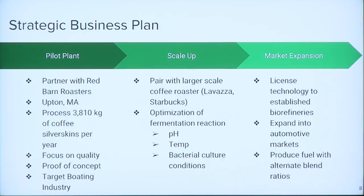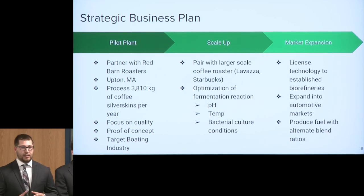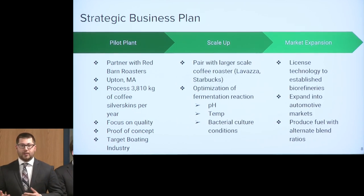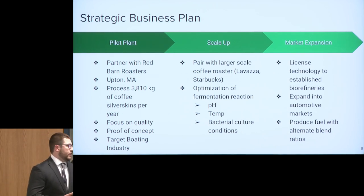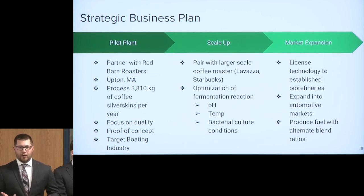As a company, these are the steps we plan to take to bring our company to fruition. First, we want to start with a pilot plant, partnering with Red Barn Coffee Roasters in Upton, Mass. Annually their throughput yields about just under 4,000 kilograms of coffee silverskins, which allows us to work at batch scale and optimize our process. From there, we look to scale up and partner with a larger coffee roaster like Starbucks or Lavazza for higher throughput. Finally, we plan on potentially expanding into other markets, licensing our technology to existing biorefineries, expanding into other automotive markets, and creating a more robust process to give us different ratios of these flex fuels.